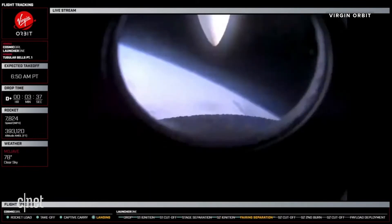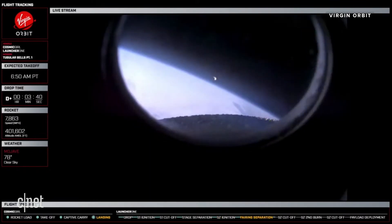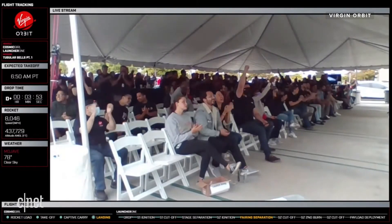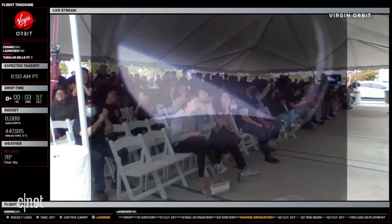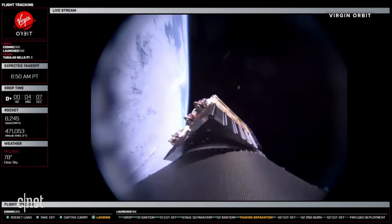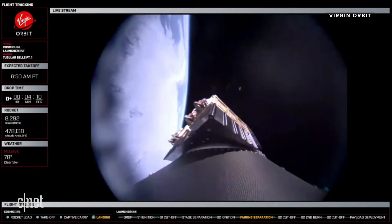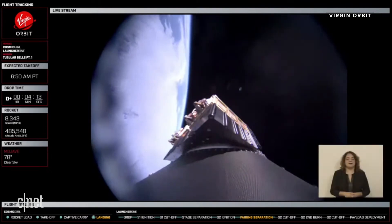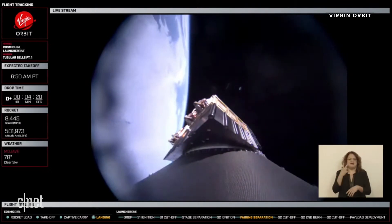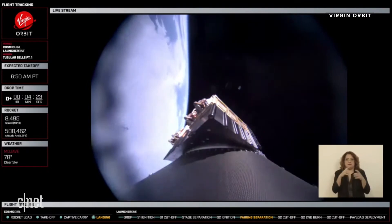Brake wire is broken. Cosmogor orbit base, stage sep verified, Newton-4 startup initiated. Cosmogor orbit base, also verified fairing sep nominal. We have confirmation of fairing separation, a video of the payloads on their way to orbit, and Newton-4 will continue to burn for the next few minutes.